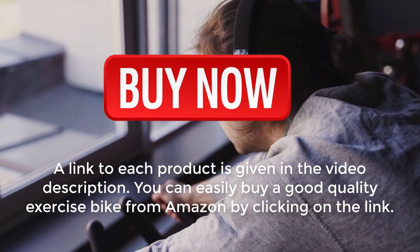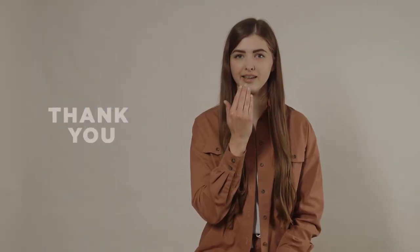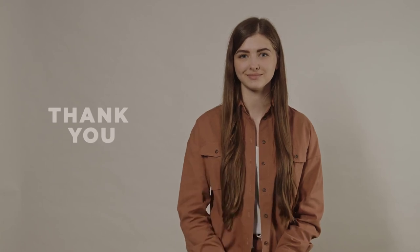You can easily buy a good quality exercise bike from Amazon by clicking on the link. Thank you so much for watching the full video — subscribe if you like.